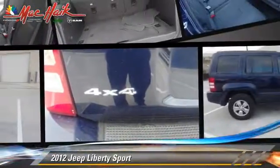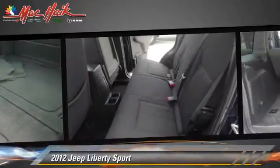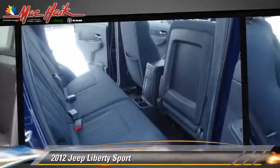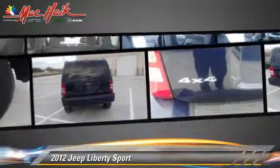The 2012 Jeep Liberty Sport, powered by a 3.7-liter V6 engine with an automatic transmission. This vehicle, with fewer than 70,000 miles on the odometer, gets up to 22 miles per gallon. This Jeep features power windows, air conditioning, and four-wheel drive.